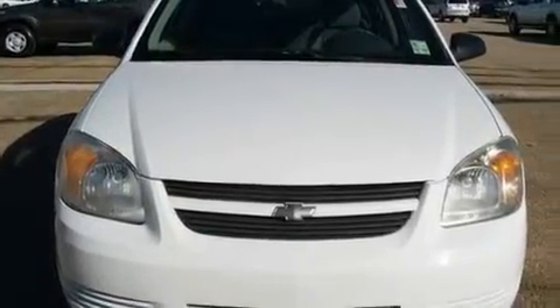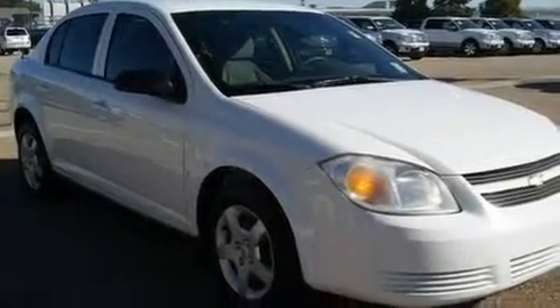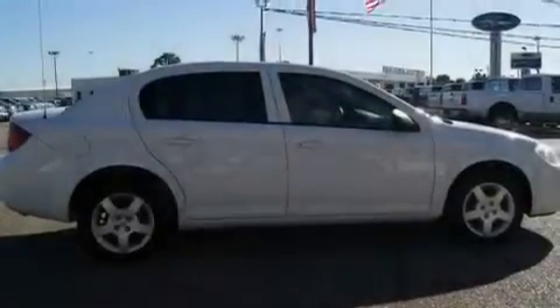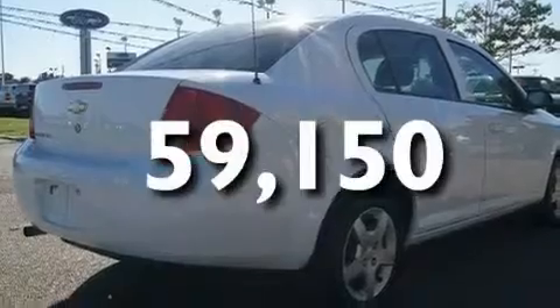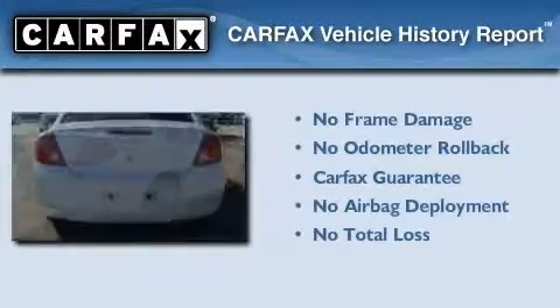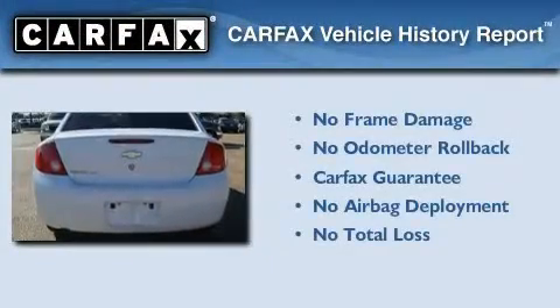Its top features include a second-row folding seat, a rear window defroster, a CD player, a security system, a passenger side airbag, rear seat child-proof door locks, and this vehicle has fewer than 60,000 miles on the odometer. Not to mention that this Chevrolet qualifies for the Carfax buyback guarantee.